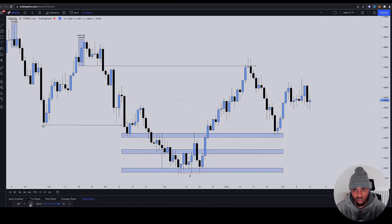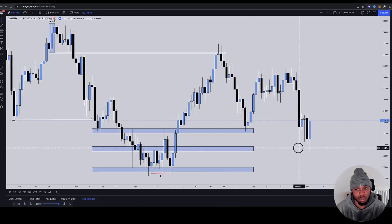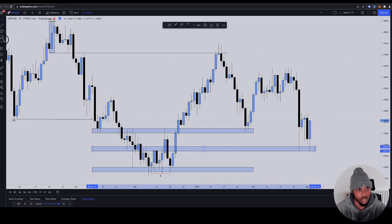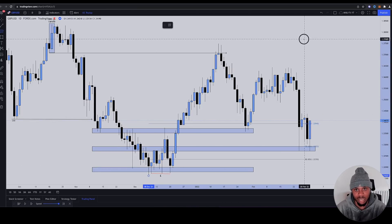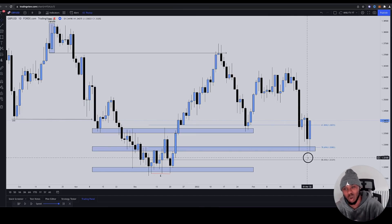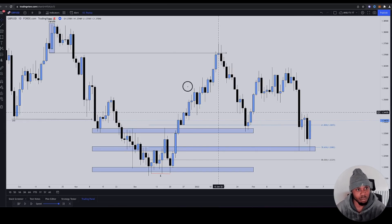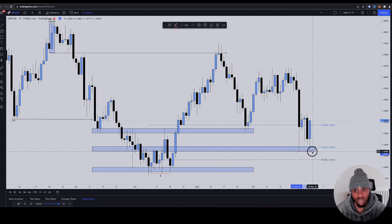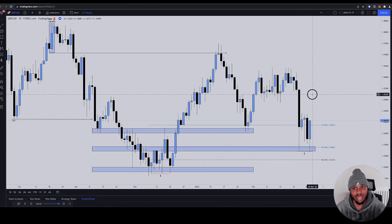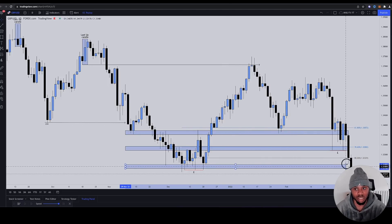They gave you a bounce at the 61, they gave you one bounce at the 78, and they gave you another bounce at the 78 fib. Let me just show you by drawing the Fibonacci from the low to the high — you can see the second bounce at the 78.6 fib. They also gave you equal lows. We treat equal lows differently — we know that when they do this, the money being generated underneath these levels means there's going to be more money for us to run later. We're trading towards the money, and these levels would never have held.